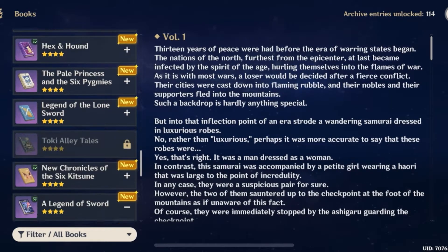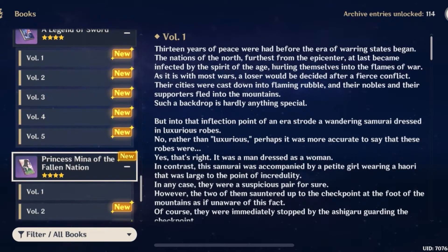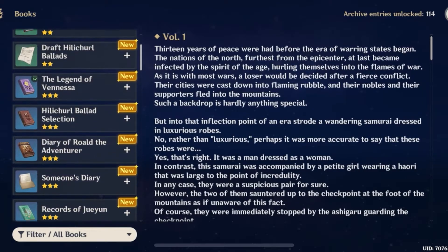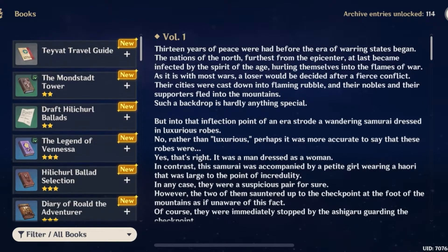As you can see, there are all the volumes — there's the official one, there's 'The Princess Mina of the Fallen Nation.' This one actually, I think, has hints about the Khaenri'ah plot or lore in it, which is pretty cool. There are all these books you can read, and it's just a cool collection.